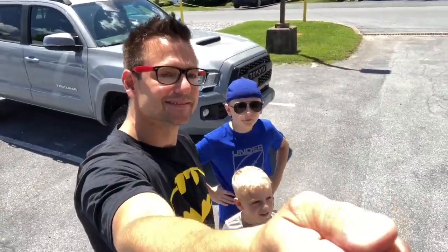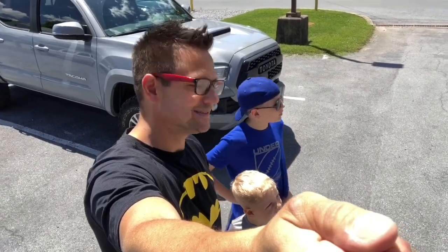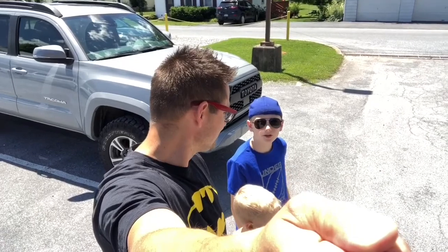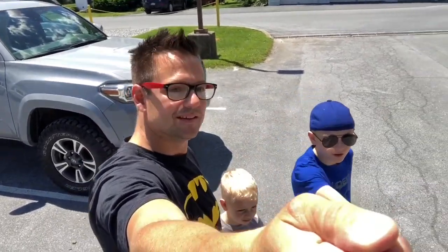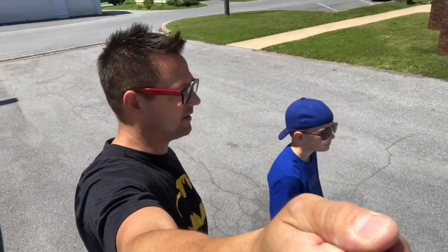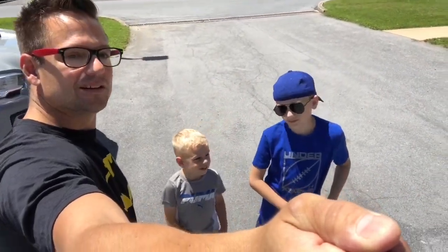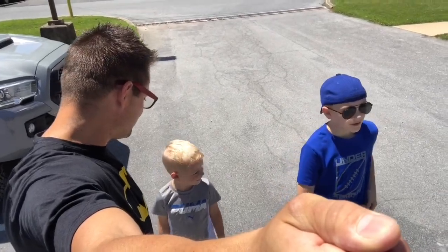We're back at the fire station and we're gonna look at the fire trucks because they left the door open. Connor over here found a big tire, and this is also where the geocache is. We're gonna have fun here today looking at this cache. We don't know if we'll see the fire people, but let's do it!